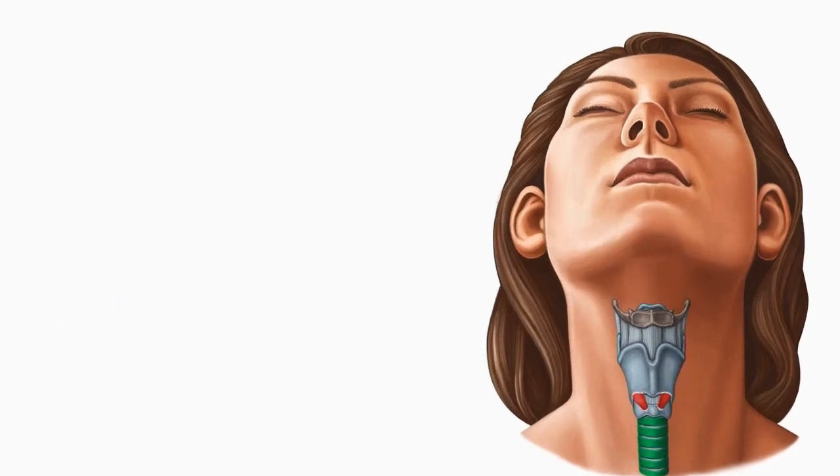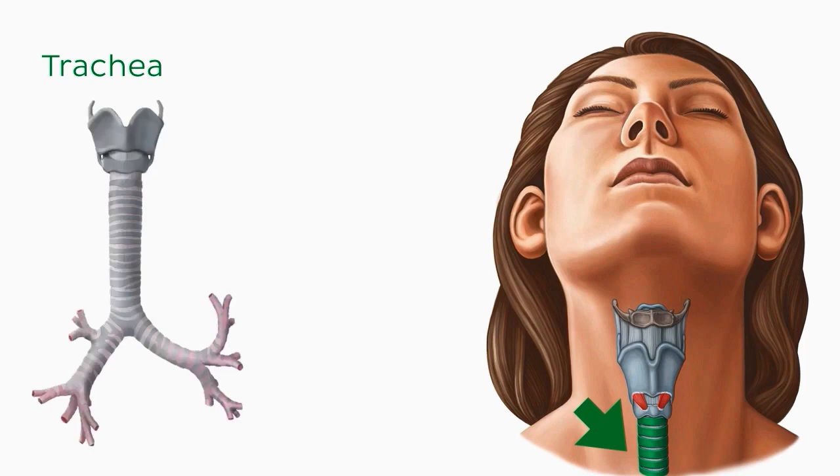Moving inferior still, we next come across the superior part of the trachea, which is of course the tube through which we breathe air, and we can see its cartilage highlighted in green now. This will continue inferiorly and bifurcate into the two main bronchi.